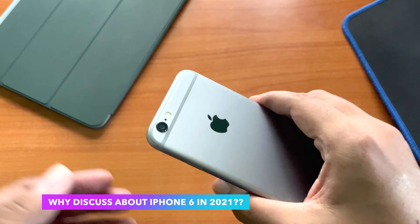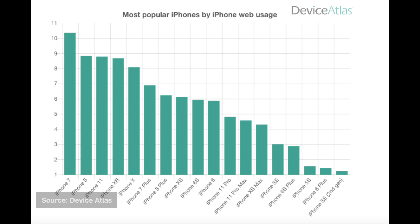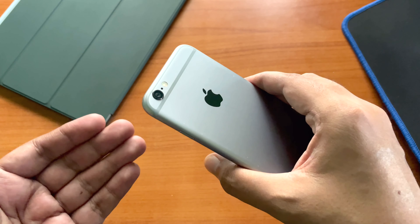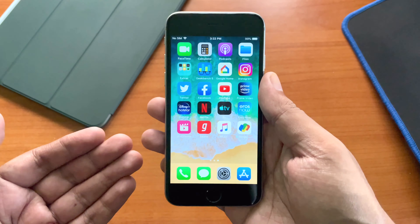Now the question is why we're talking about the iPhone 6 today and why Apple is still providing security updates to iOS 12. Have a look at this graph — it shows iPhone model usage data from the third quarter of 2020. You can see the iPhone 6's position: it's above both the 11 Pro and 11 Pro Max. So even in 2021, there are a lot of iPhone 6 users around the world, which is why it still holds an important position in Apple's product lineup. In fact, Apple tried so hard to move those iPhone 6 and 6s users that they released a second-generation iPhone SE last year with the same design and form factor, but with the latest updated hardware and software support.